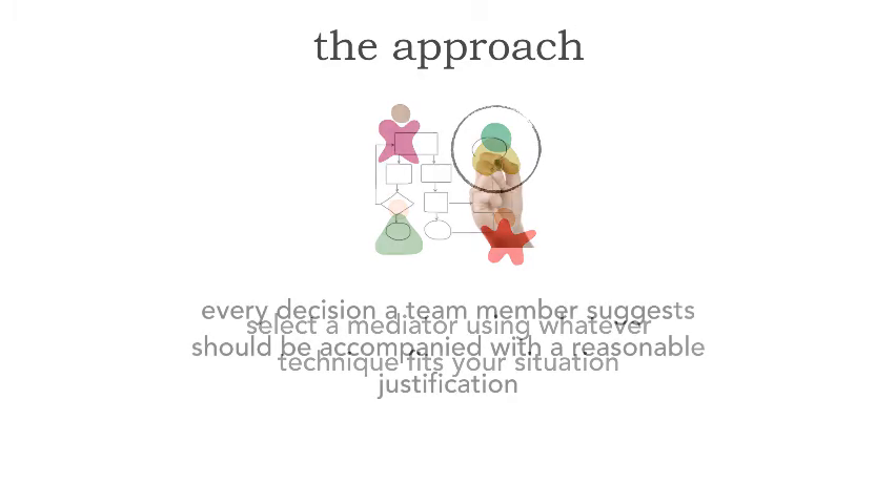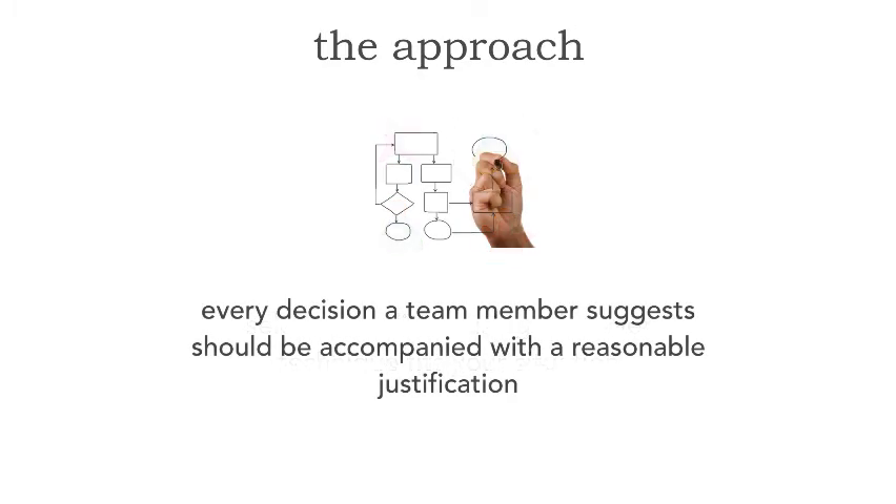Here's the overall process: every decision a team member suggests in terms of the architecture needs to be accompanied with a reasonable justification. For example, we need to communicate between two components, and I say clearly messaging would be a good solution. One of my other team members says no, we have to use REST. We can't just throw out opinions — I need to justify cleanly and reasonably why I think messaging would be a better solution. A lot of times I can probably convince the other architect. However, if I can't, and they also have a good reasonable justification, that's when the mediator kicks in.